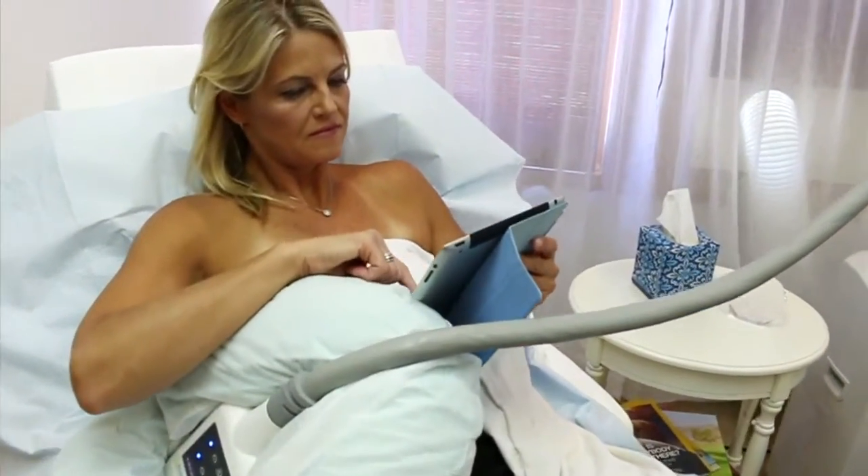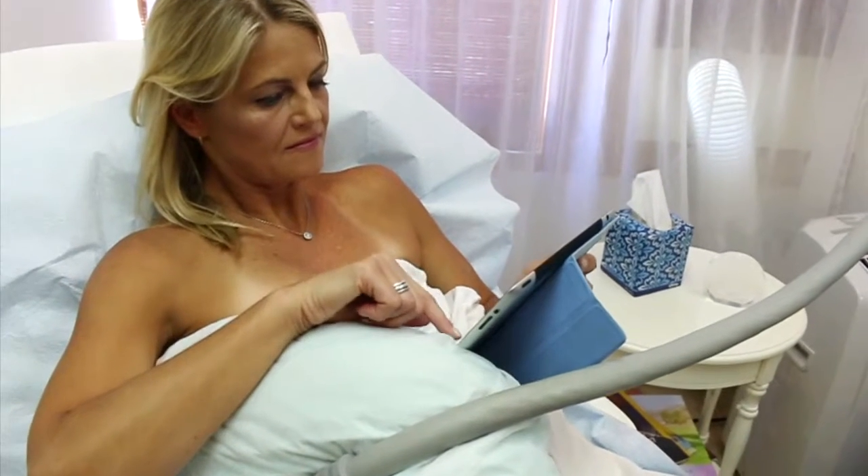Read, check email, or just relax. At first you feel the cold, then you feel the pulling of the applicator, and after about ten minutes you go numb and you really don't feel much at all.